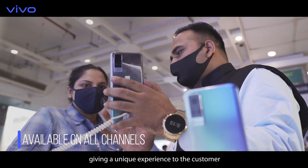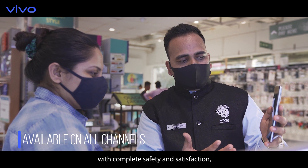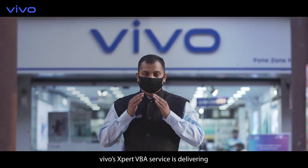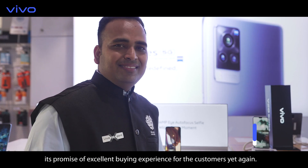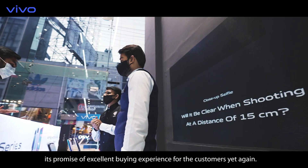Giving a unique experience to the customer with complete safety and satisfaction, Vivo's expert VBA service is delivering its promise of excellent buying experience for the customers yet again.